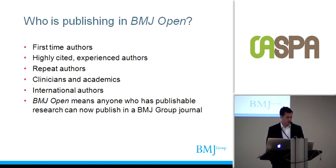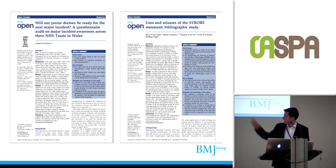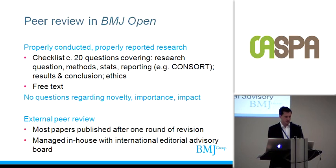Who's publishing in BMJ Open? A lot of newer authors, but also a lot of experienced, highly cited authors — professors and consultants. We're getting repeat authorship, which is gratifying — it means we must be doing something right. And authors from all around the world; I think we've had about 50 countries represented by submitting authors so far. Examples include a first-time author's first published paper, as well as an article from the STROBE Group with included authors like Professor Altman, who is extremely well-known in the fields of reporting, methods, and statistics.